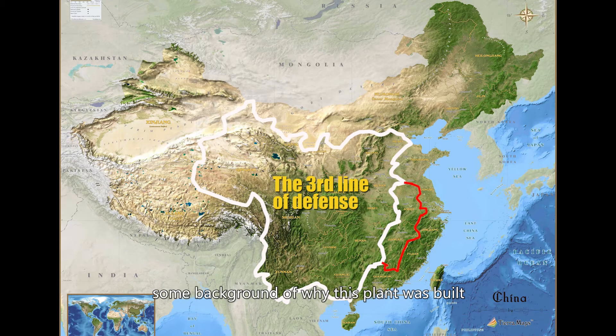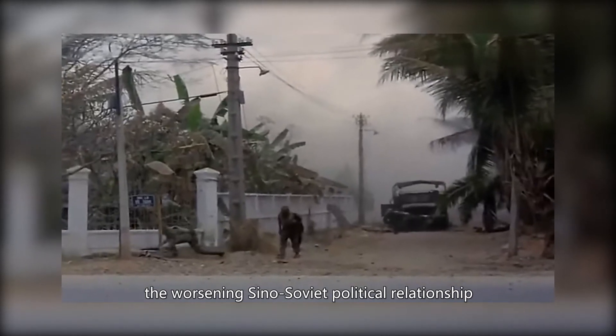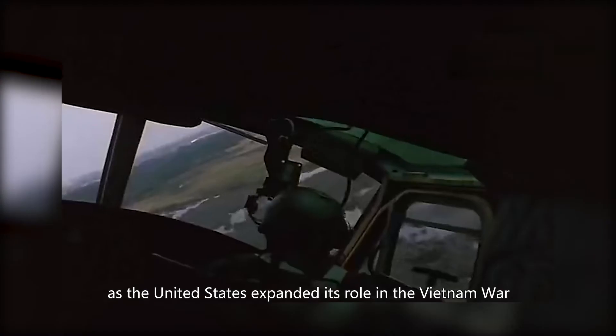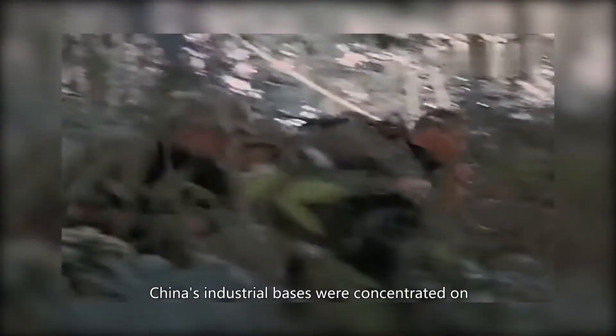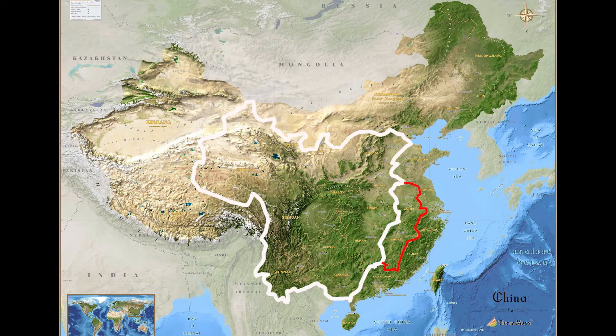The 816 project was part of the Third Front movement starting in 1964. Beginning in 1963, the worsening Sino-Soviet political relations and the growing military presence of the United States in Vietnam bothered Chairman Mao Zedong. As the US expanded its role in the Vietnam War, Chairman Mao feared the conflict could spread to China and result in a nuclear attack. China's industrial bases were concentrated in northeastern China and the eastern coast, which was under the attacking range of the Soviet Union and US aircraft carriers, respectively. Destruction of these infrastructures could lead to disastrous consequences. Chairman Mao and his generals envisaged three lines of defense — coastal, central, and western — and decided in 1964 on a massive construction of military industrial complexes in western China, the third line of defense.